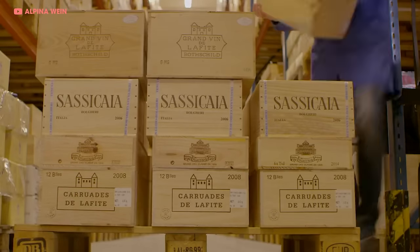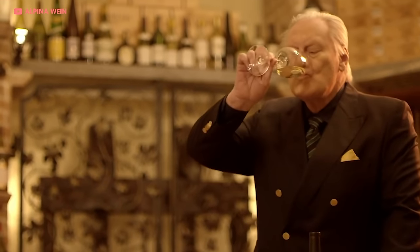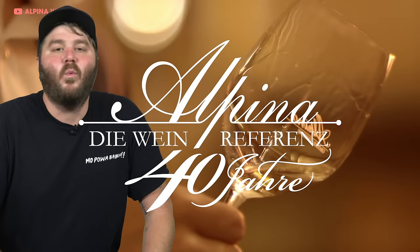Burkhard began collecting wine from towns of the tracks where he won races. He was winning races and collecting so much wine along the way that he decided to turn it into a business — Alpina Wines.